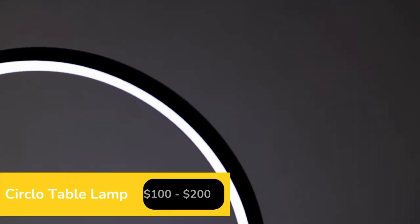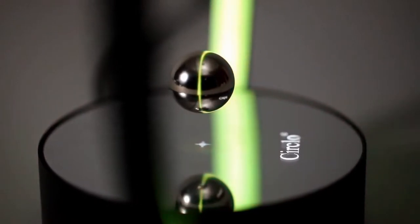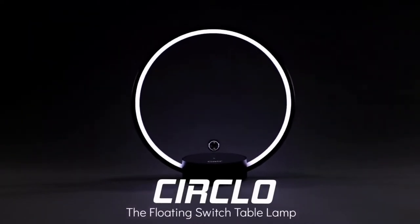The moment you see the lamp you notice that the metal ball is floating in the air. Yes, it's just a magnetic levitating system. It's not particularly complicated but what's most amazing is that the ball also serves as a switch.